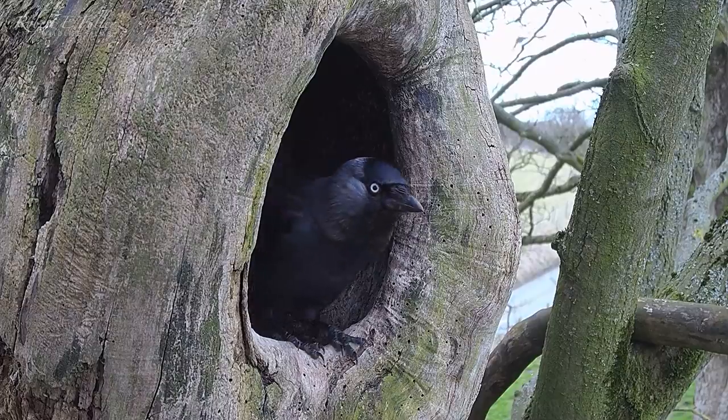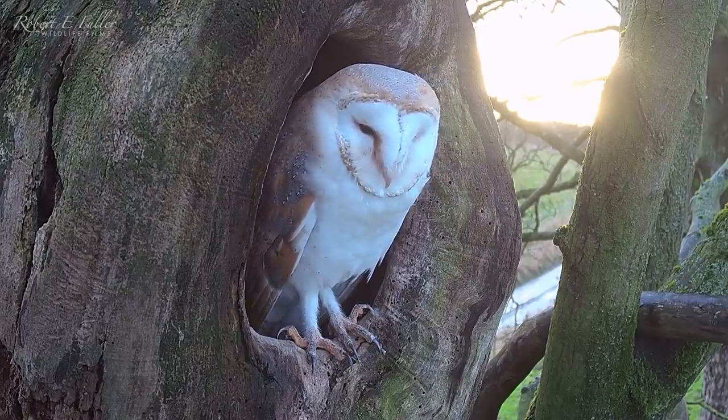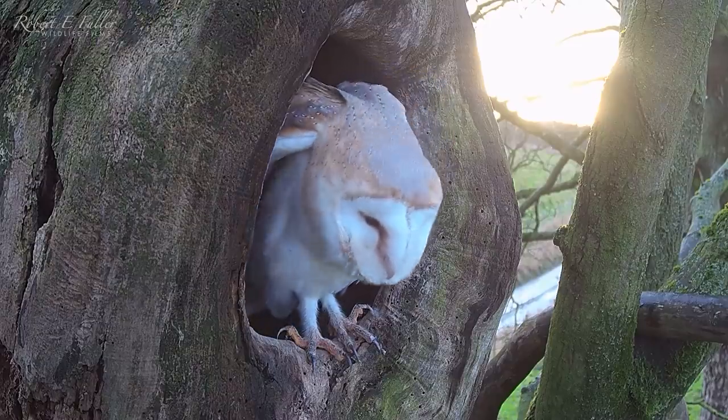Kestrels, jackdaws and tawny owls are all taking a look while the barn owls are away, so in mid-December they move over to the larger Elmstump nest.